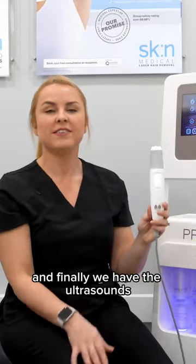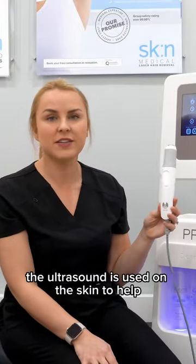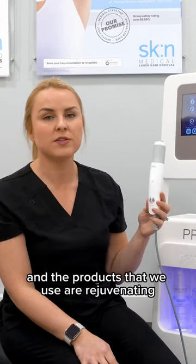And finally, we have the ultrasound. The ultrasound is used on the skin to help aid penetration of products into the skin, and the products that we use are rejuvenating and anti-aging. Thank you.